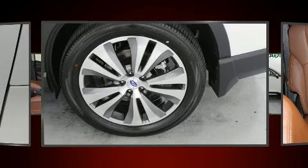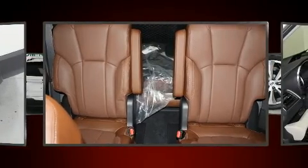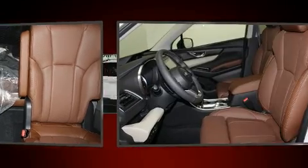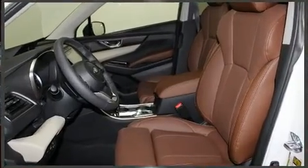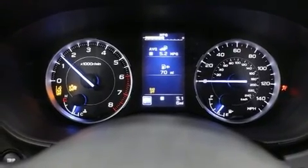Top features include front fog lights, power front seats, a built-in garage door transmitter, and remote keyless entry. Passengers in the third row enjoy seat-back reclining functionality, providing an extra level of comfort and convenience.